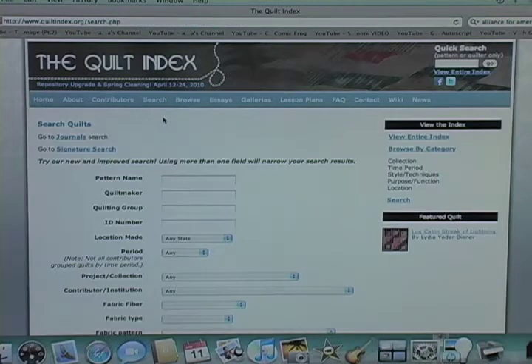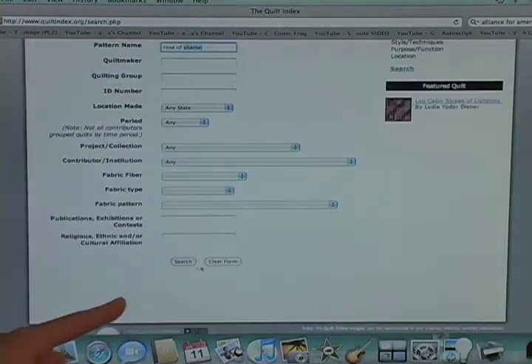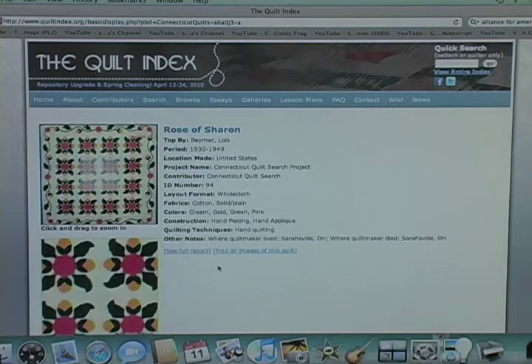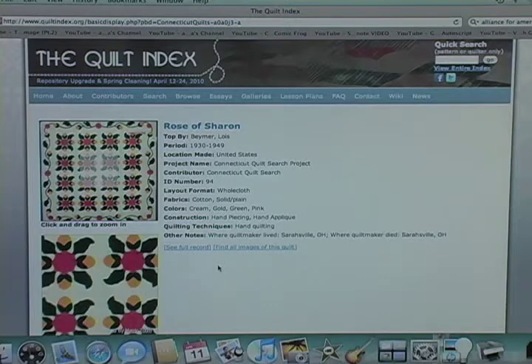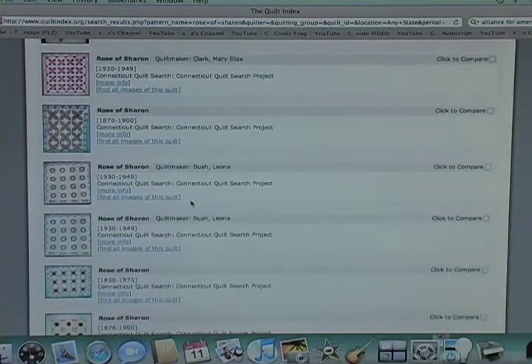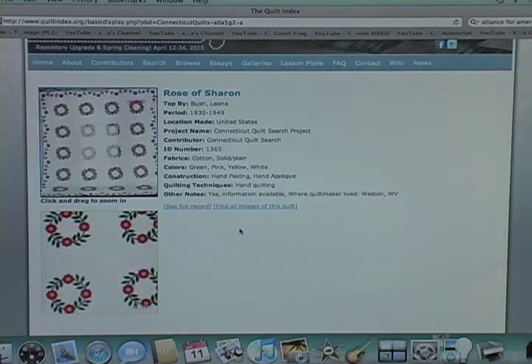The other way that you can search is by pattern name. I did this recently because I wanted to make a Rose of Sharon quilt. You can see it filling in because I've already done this. I searched for that — I wanted to make one for the television show Quilt Out Loud. I went in here to look at examples, and it's fascinating to see how many different examples there are. This one is beautiful, and you can get all the information about it. And you can see that they're all so different.